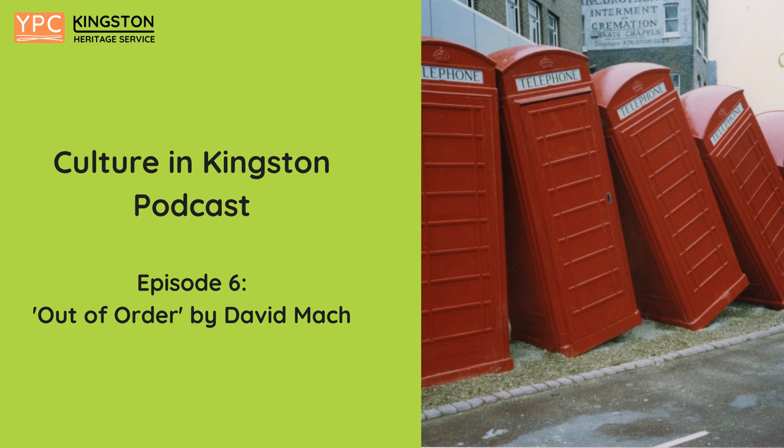Welcome to this Hershey's Trail podcast, exploring Kingston upon Thames. In this episode, we explore the iconic piece of public art that is the out-of-order telephone boxes on Old London Road.